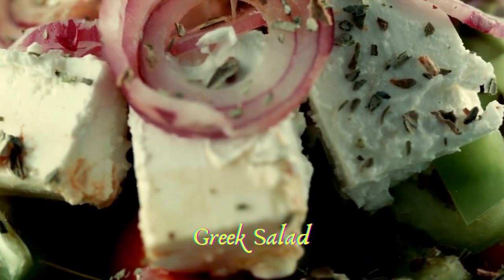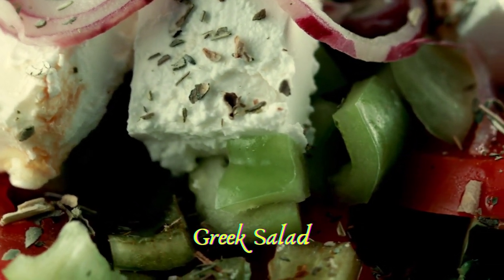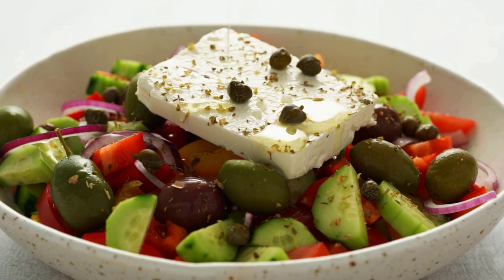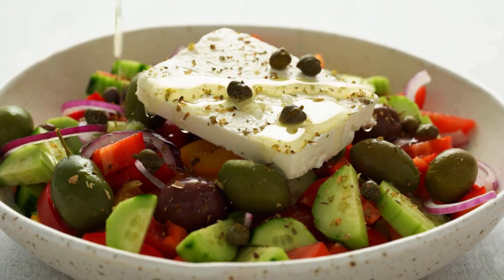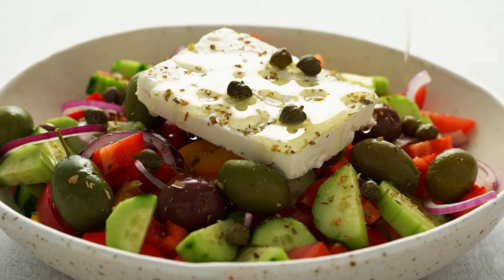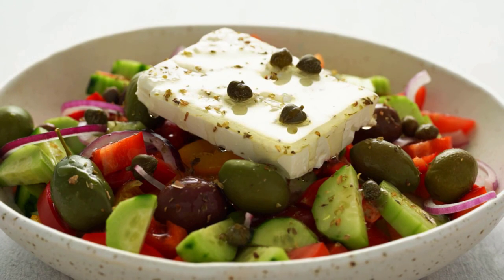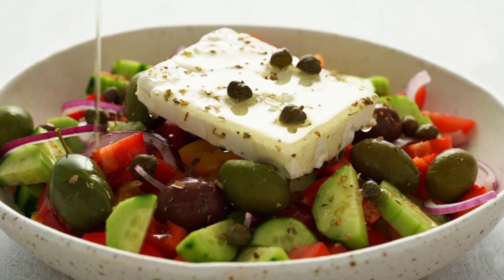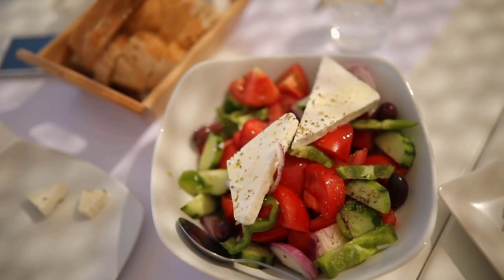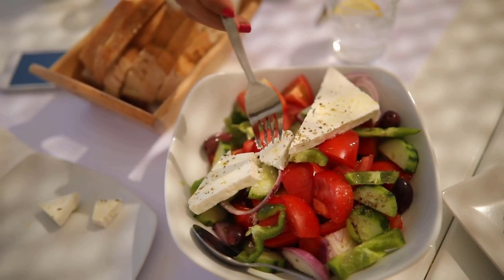Although a salad, horiatiki — known as Greek salad — is a nutritious and delicious full meal. The salad doesn't contain leafy greens but rather fresh vegetables such as tomatoes, cucumbers, and onions. Some Greeks add peppers and capers. Feta cheese or any other locally produced cheese, oregano, and extra virgin olive oil are a must. Most Greek tavernas and restaurants serve horiatiki in its different variations.